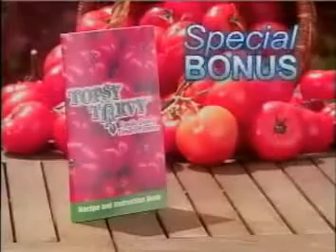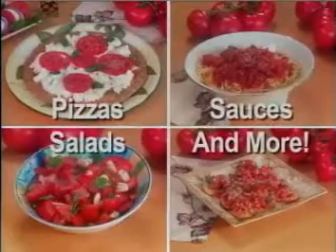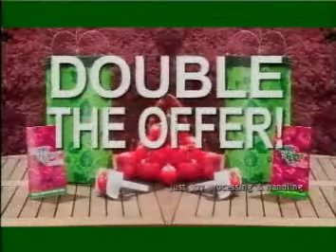You'll also receive our four seasons recipe guide, packed with delicious ways to prepare and enjoy all your garden tomatoes. Call now, and you'll also get our handy kitchen slicer for perfectly even slices every time.